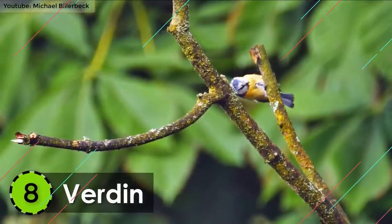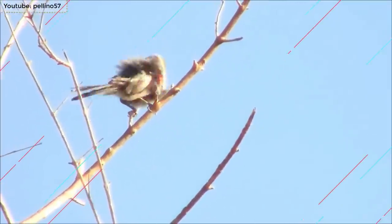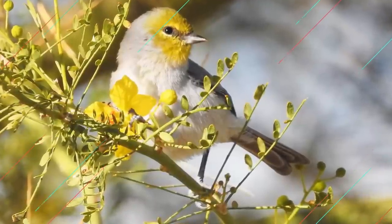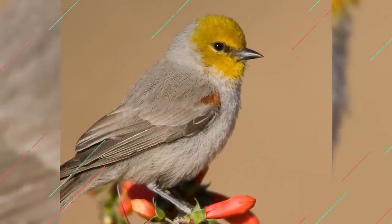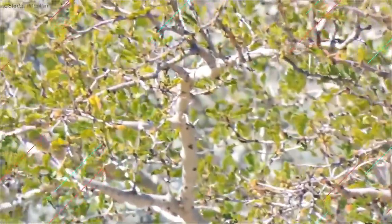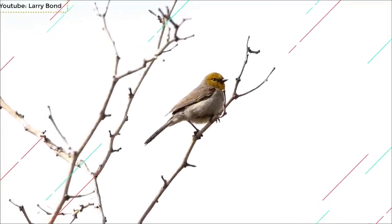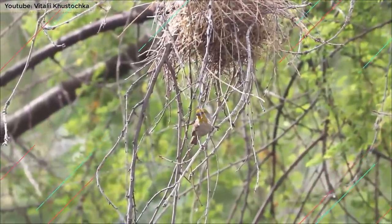Number 8: Verdin. Belonging to the species Penduline Tit, the Verdin is also a member of the smallest birds in the world. Its average length is around 3.5 to 4.3 inches and it is found in the southwestern United States and North Mexico. It has a gray oval-shaped body with a bright yellow patch on its head. In males, both shoulders have red patches that make them look distinct from the females. They're very shy and most live in solitary, except for the time when they make their nest.